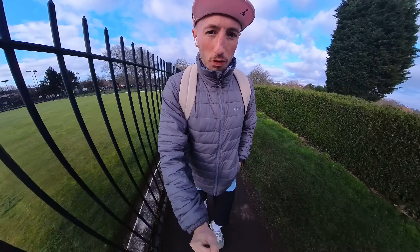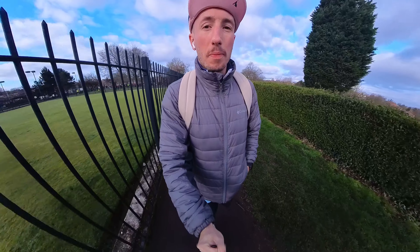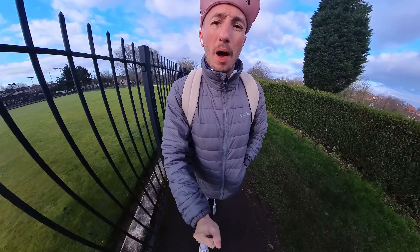Good morning, my name is Grant, this is Endorphin Empire and welcome to Rothwell Parkrun.